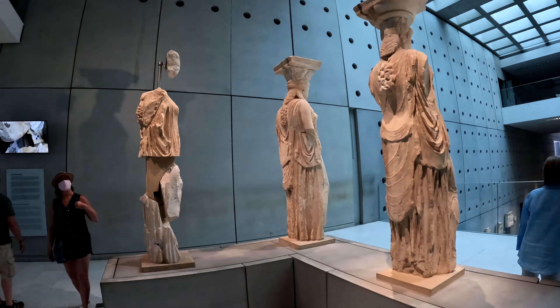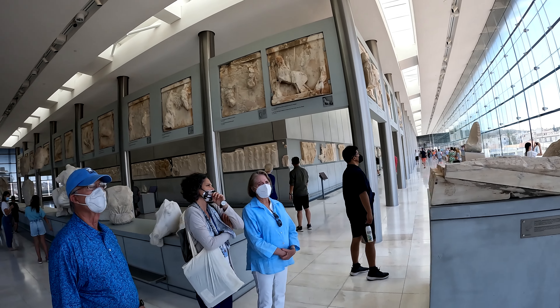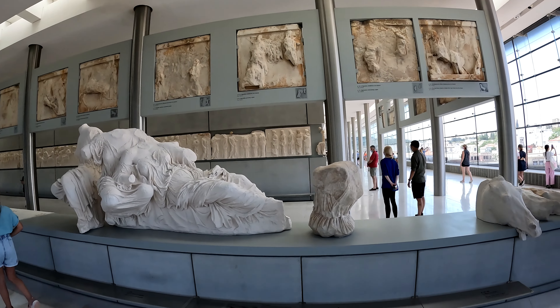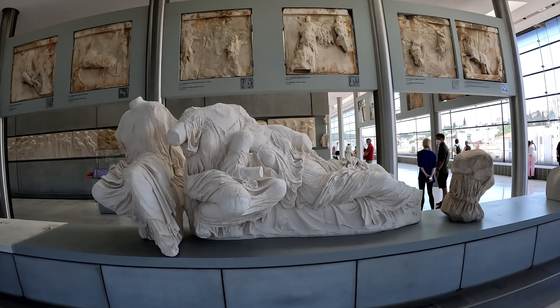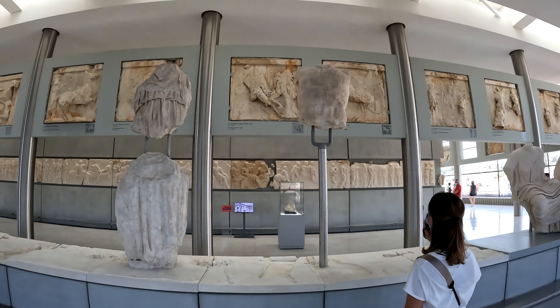Rather lovely little contrapposto poses with the legs sticking out — instead of being stiff and rigid, they understood that it made for a much more interesting, more natural, lifelike design. This is on the third floor.